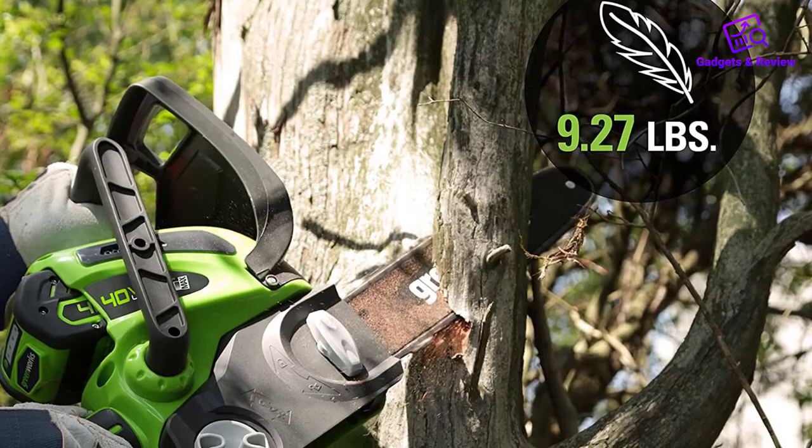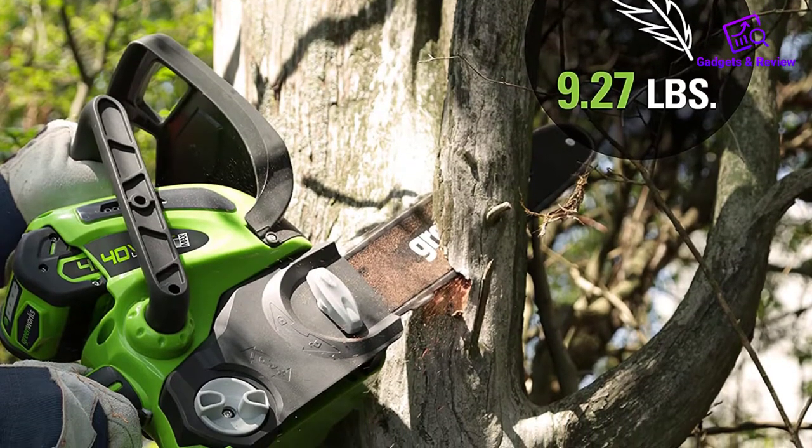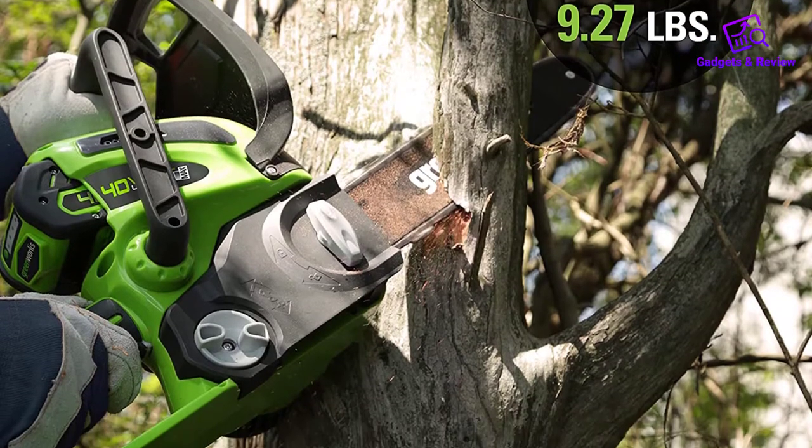Overall, it's a good saw, but the limited battery compatibility and its constant leaking of oil prevent it from earning our recommendation.